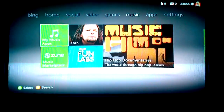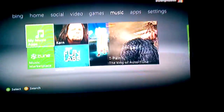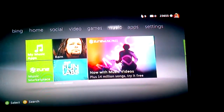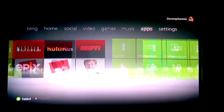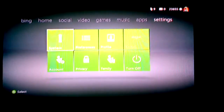I subscribed to the Zune Music Pass and I really like it a lot, but you cannot listen to the music through it while playing an Xbox game and there's no reason for that. I even tried downloading it to my PC and it just does not give me an option to do that.